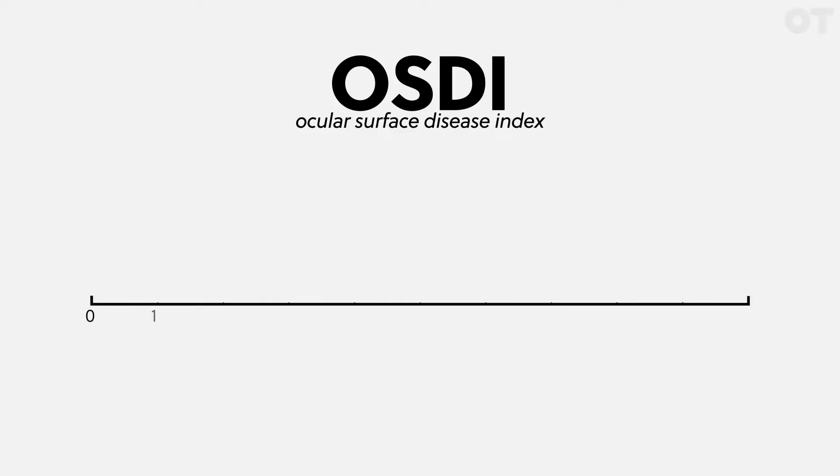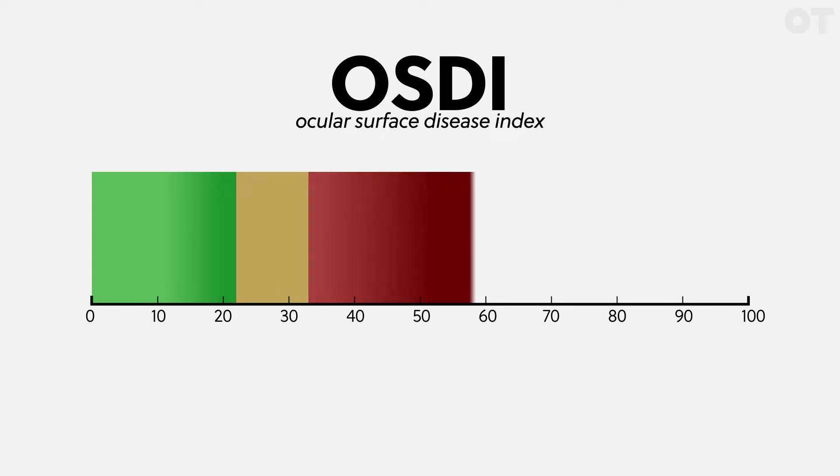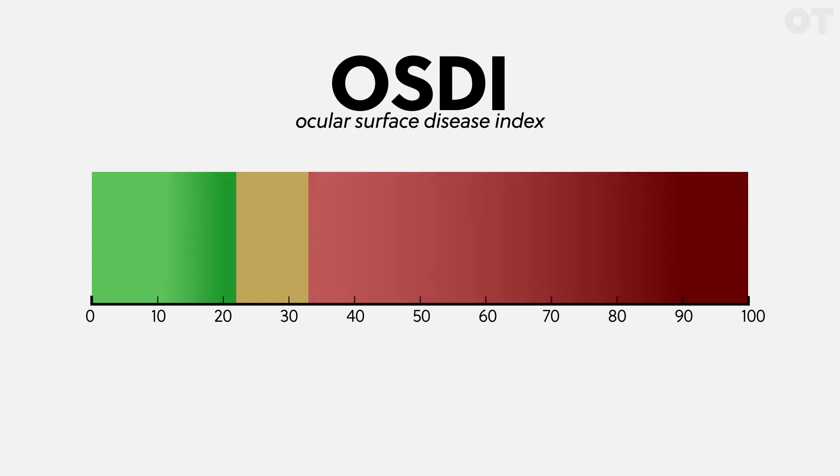To gather the subjective effect of the treatment, they used the Ocular Surface Disease Index, or OSDI. The score is on a 0 to 100 scale — the more symptomatic you are, the higher your score. A score of about 13 classifies you as a mild symptomatic patient, a score of 23 as moderate, and a score of 33 and above puts you at the severe end of that symptom scale.